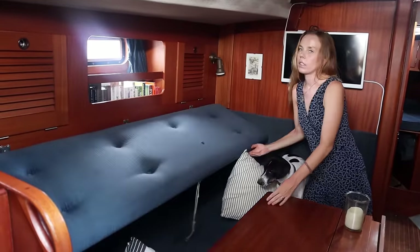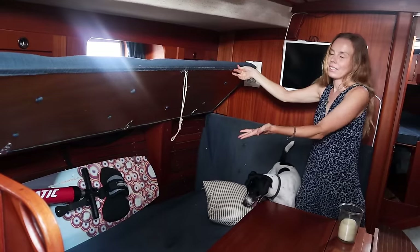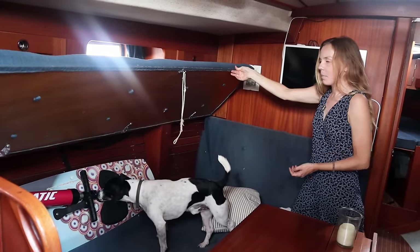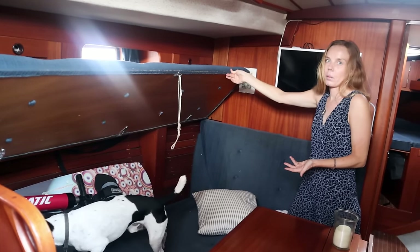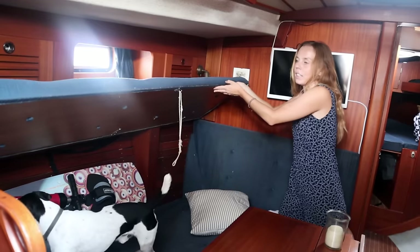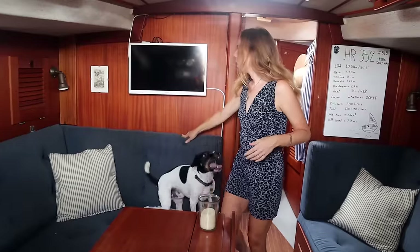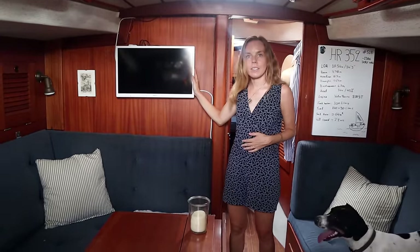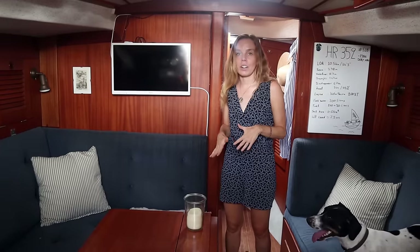So it opens up — of course there's a kiteboard, because it's Leo's boat — but it can also turn into a bed. Leo slept here last night because he was too hot. And then we have a TV here that we haven't actually used in about two years, but we used it a lot when we lived here — we actually lived on the boat for three years.